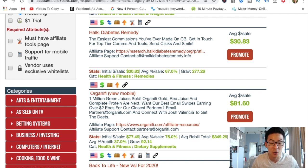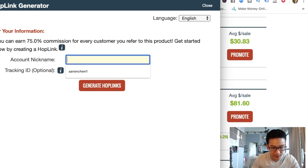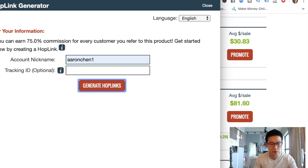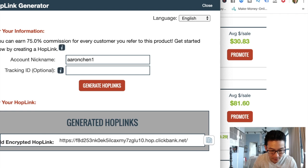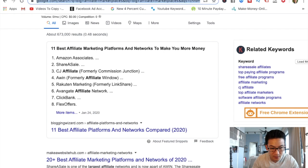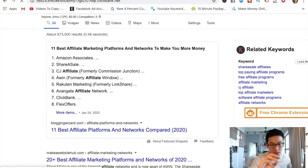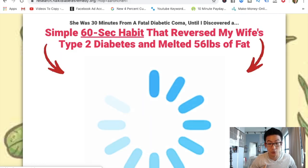So how do you do research? Let's use Halki Diabetes as an example. First, have a look at the sales page. Click 'promote,' put in your account nickname, and generate what's called a hop link. Then copy it, open a new tab, paste that link — this is your actual ClickBank promotional link. It's unique to you. And this is the exact sales page that people will see.